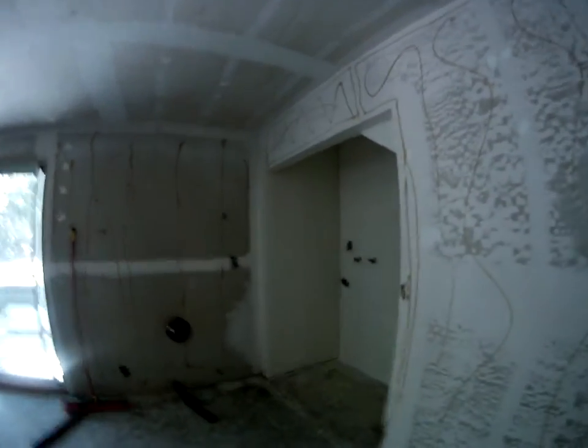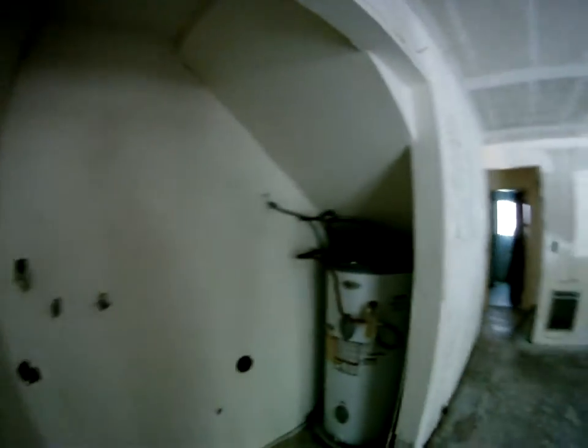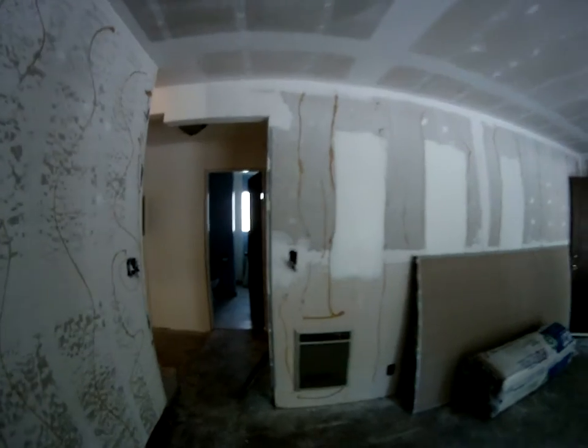Since last time we have installed the new water heater, so downstairs has been dry. Laundry room is in progress. New water heater is in, got the wall taken apart to get it all primed and re-put back together.